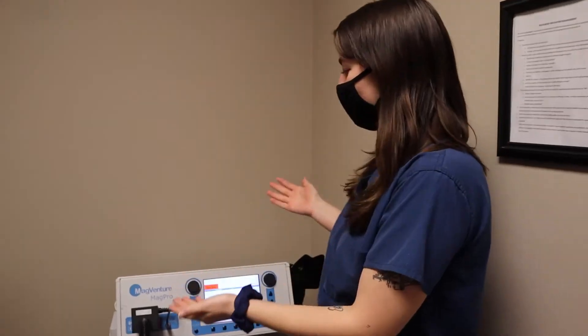We do 30 to 36 sessions of TMS at either three minutes or 18 minutes per treatment. Here at Awakenings we have an 80% remission rate. All of our patients have significant improvement after TMS and we've treated over 600 patients since 2013.